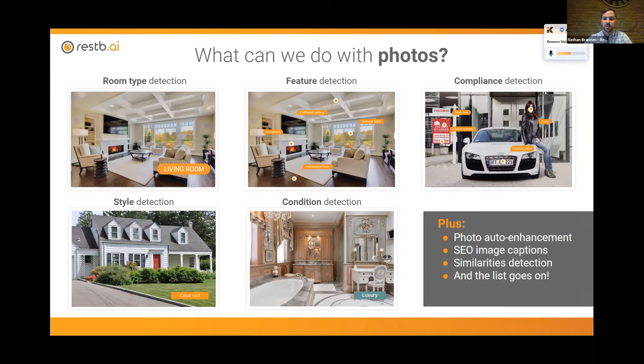We know that a lot of MLSs have different guidelines — can we detect the things they're looking for and do that in a quicker or more automated way? Then looking at more abstract things such as style: is there a Cape Cod exterior, is it a modern interior? These things may be very important to humans looking for homes, but they're quite hard to quantify because they're interpreted differently across different markets. And condition or quality — is a home in disrepair? Is it luxury? This is valuable both from a search perspective and an evaluation perspective. Computer vision also touches on how we can auto-enhance photos, create captions for SEO, and identify similar properties.